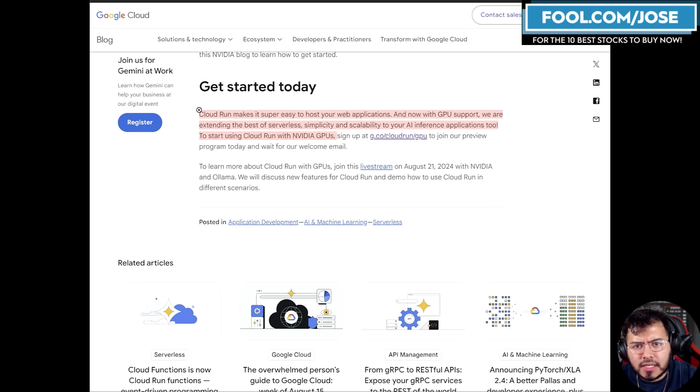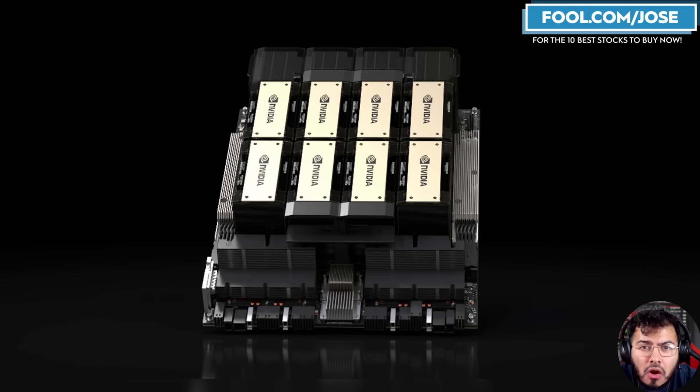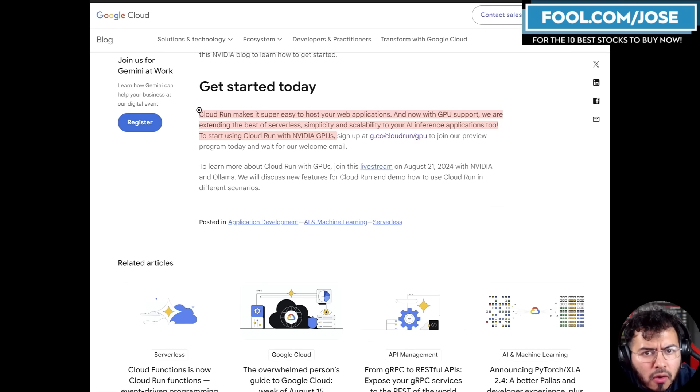The first thing I want to take a closer look at is some updates with Google Cloud. The biggest customers of NVIDIA solutions are the cloud server providers. Right now Google Cloud has this product called Cloud Run, which makes it super easy to host your web applications. Now it has included GPU support, and they're adding various NVIDIA GPUs to the solution. So if you want to develop an application and have it run some form of generative AI solutions, Cloud Run allows it to be done a little bit easier than normal.